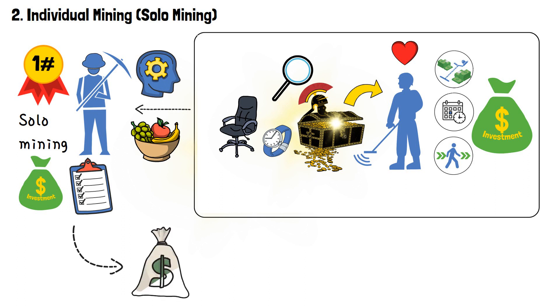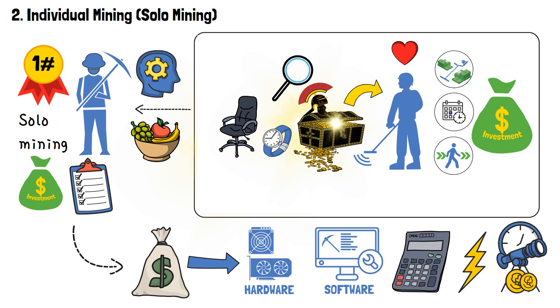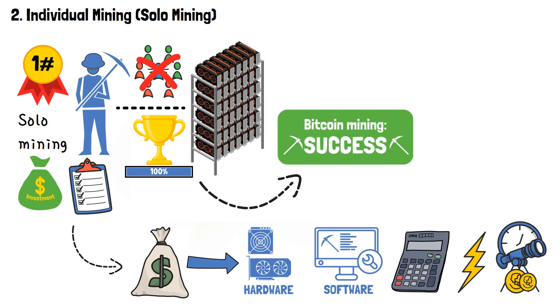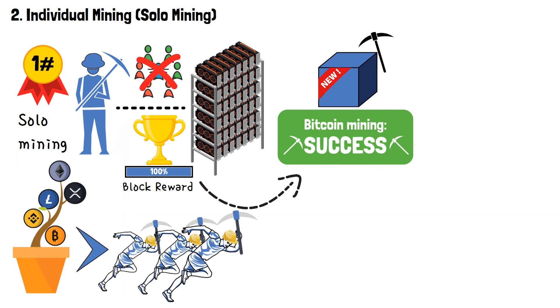The same applies to individual mining. It involves a single miner investing in and using their own resources in this activity, and therefore reaping the fruit of their labor for themselves. These resources are your own money, the required mining hardware and software, computing power, electricity, and, of course, time. Individual miners run their mining equipment independently and, as a result, receive the full rewards — but only in cases when they are the ones to successfully mine a new block and receive the block reward. But as the industry grew, mining became a rather competitive concept, resulting in individual mining becoming expensive, risky, and not that profitable anymore.